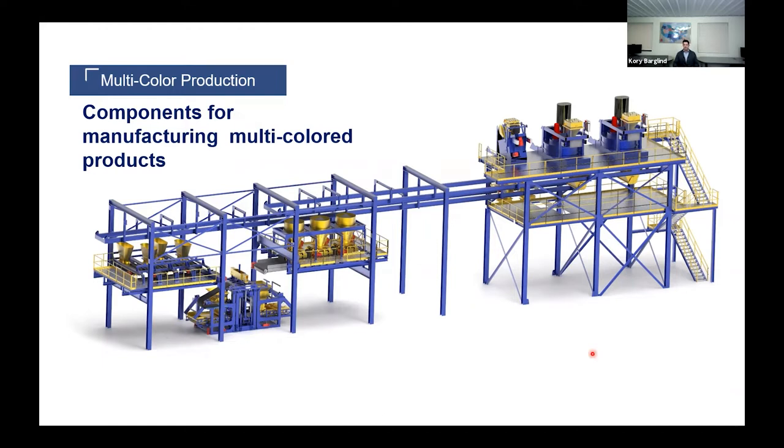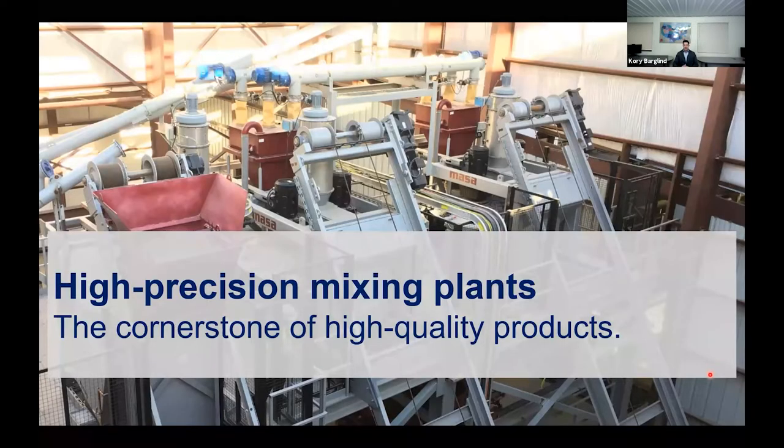Today's presentation is going to be broken down into three different segments. We're going to start with a mixing plant, move on to some different color blending equipment, and finish with some auxiliary equipment specific to the MASA concrete block making machine that's going to help put some finishing touches on these multicolored blends. Let's take a look at MASA's philosophy for creating highly homogenized base mix and face mix concrete.